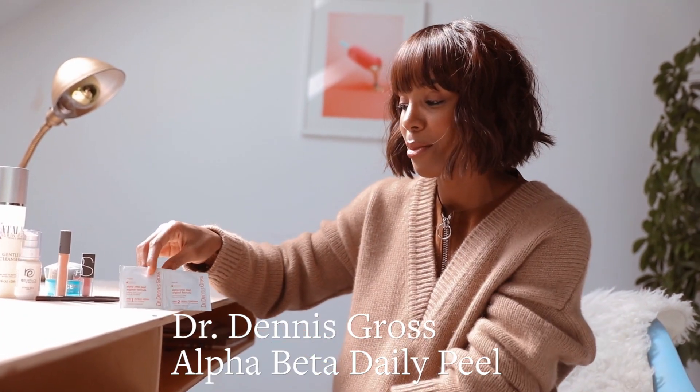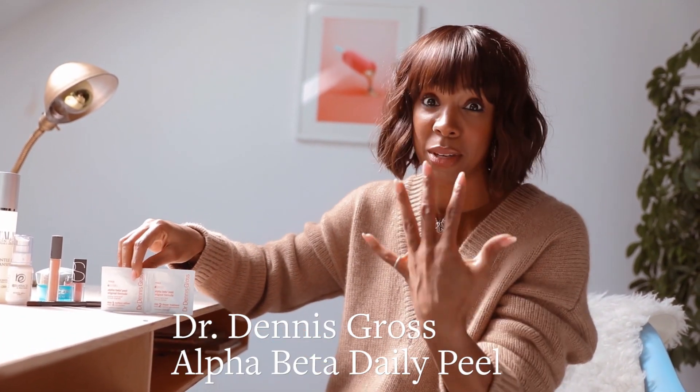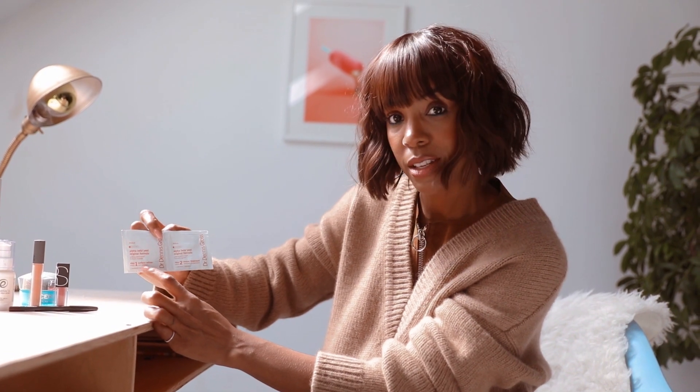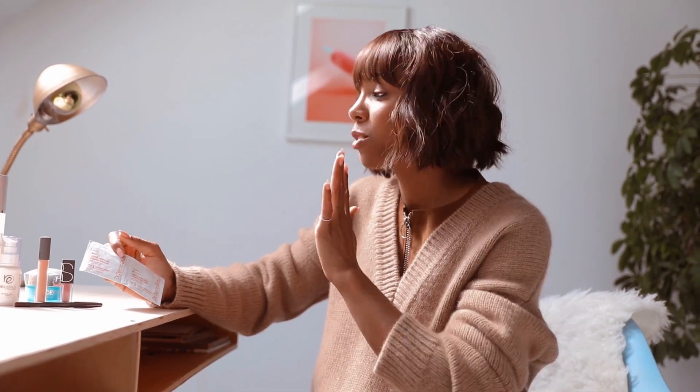So this is an Alpha Beta original formula. It's a peel. Just actually two weeks ago, I was having the roughest week with my skin. You use part one, step one first. You wait two minutes and then do part two. The next day you wake up and you look like a beauty queen. It's really awesome.